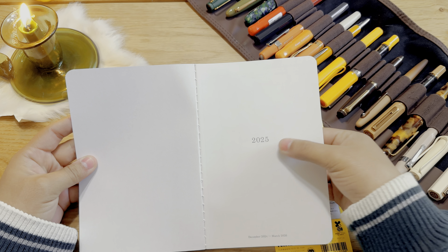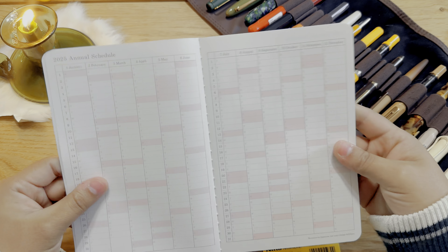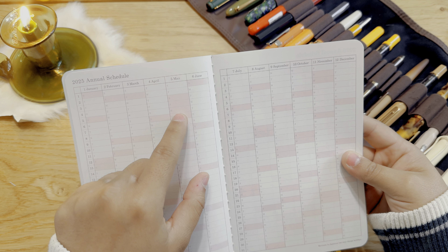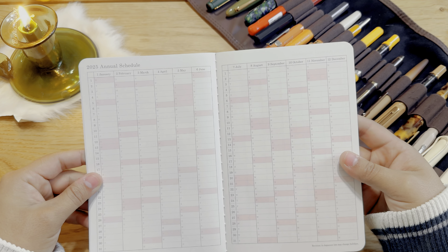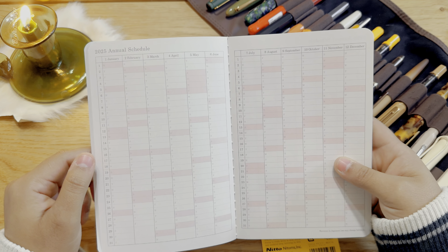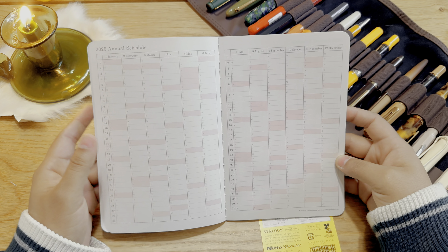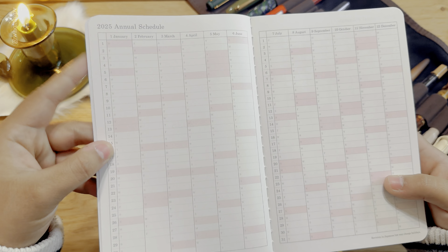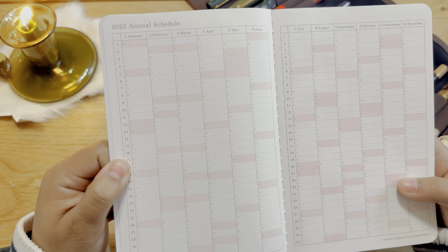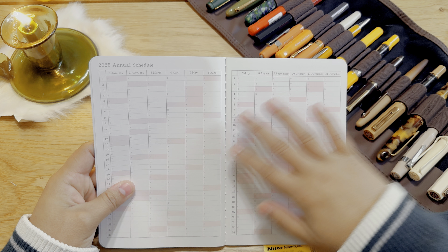When you open it up, it just says 2025, and then in here it has an annual schedule. It has some days in red, like Sundays, and then Monday and Tuesday. It also notes Japan holidays — maybe Golden Week or something like that — with some red going on there. This is the only thing at first glance that I'm not sure I'll use. It's really nice that it has the days of the week in a really light gray — not super bright — so I can see it but it's not annoying to the eye. It goes from January until December.